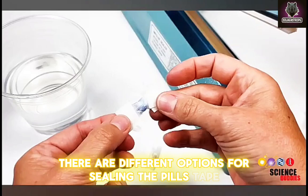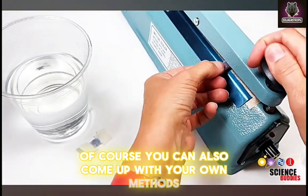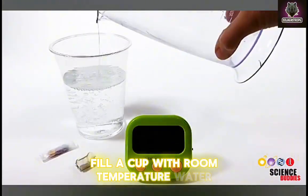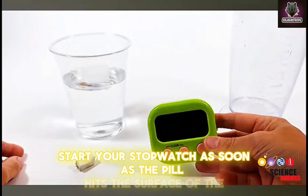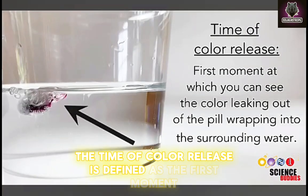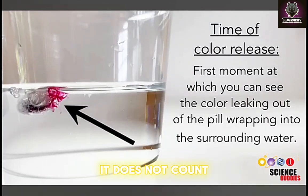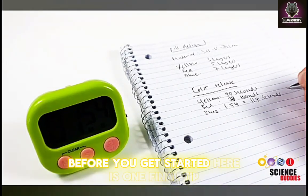There are different options for sealing the pills: tape, gluing layers together with water, or a bag sealer. Of course, you can also come up with your own methods. As you test the materials and build different pill designs, make sure to take pictures and write down what you do and what you observe. Once you are ready to test your pill, fill a cup with room temperature water. Have a stopwatch ready and drop the pill into the cup of water. Start your stopwatch as soon as the pill hits the surface of the water. Then check for color being released from the pill. The time of color release is defined as the first moment at which you can see the color leaking out of the pill wrapping and into the surrounding water. Note that if the pill dissolves inside the wrapping, it does not count.